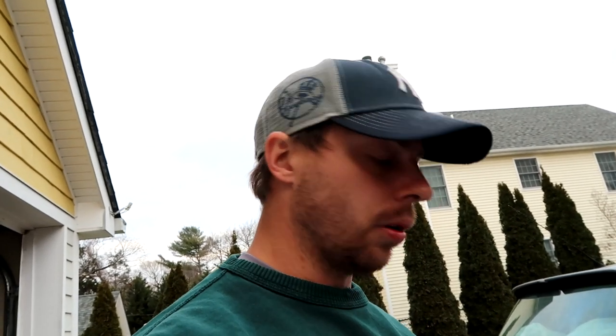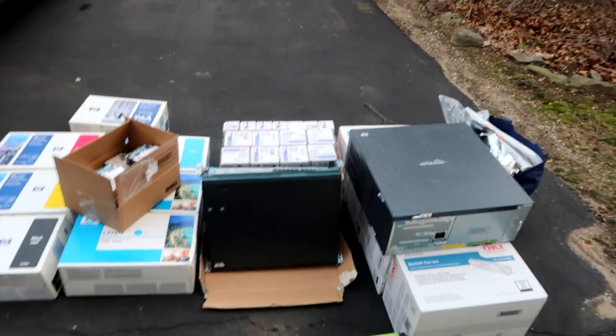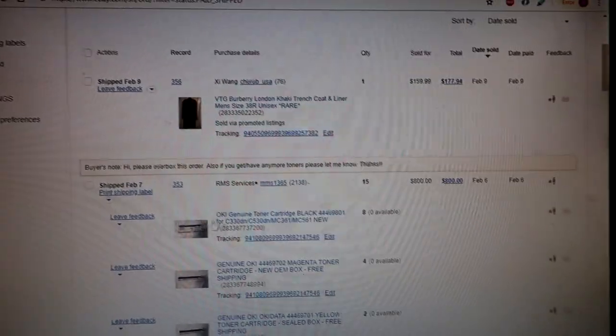I'll probably make a follow-up video in about six months to show what's sold and for how much. If you've used GovDeals.com, let me know what you bought and how well you did, or if you've had any problems. Talking to the guy, it sounds like a lot of people are pretty flaky with pickups — but I guess that comes with the business. Please like and subscribe, leave your input in the comments, and I'll see you in the next video.